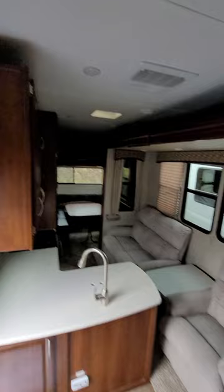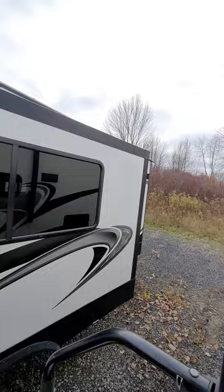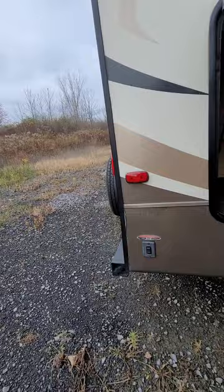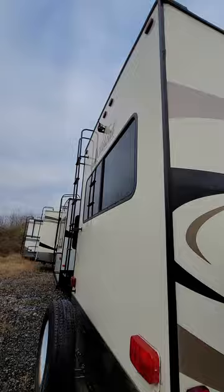I'll give you an overall look of this area and a little shot of the outside as well. Really good condition outside — no delamination. Some storage right there. Electric jacks, and cameras are already built in.